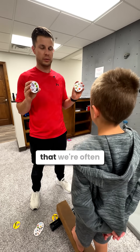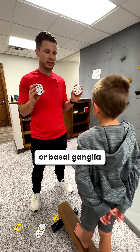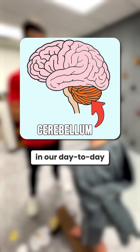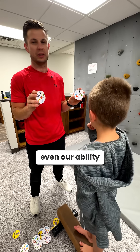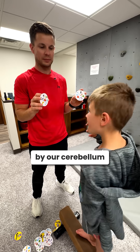One big area of our brain that we're often rehabbing with these kids, aside from their frontal lobes or basal ganglia, is the cerebellum. The cerebellum is responsible for coordinating so many movements in our day-to-day life — our ability to pursue an object smoothly, to balance our eyes between a target, to balance, even our ability to focus in school. That is all controlled by our cerebellum, even our posture.